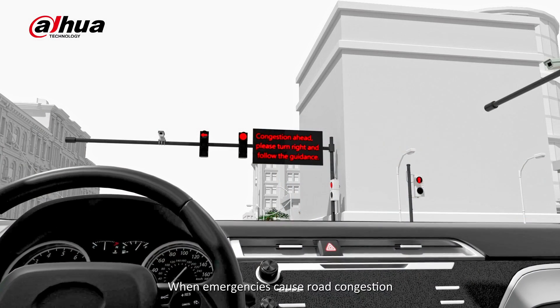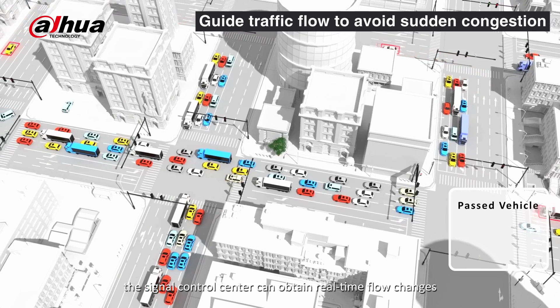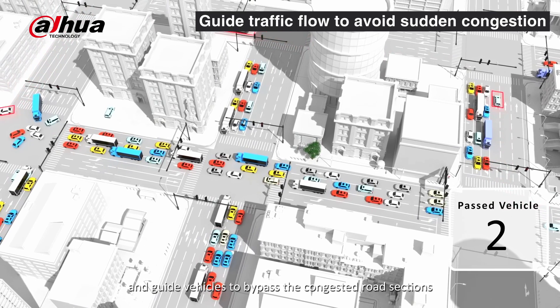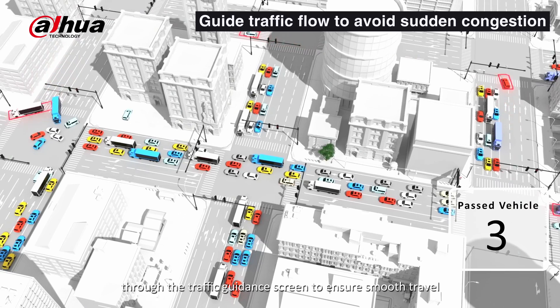When emergencies cause road congestion, the signal control center can obtain real-time flow changes, dispatch and control the signal controllers at each intersection, and guide vehicles to bypass congested road sections through the traffic guidance screen to ensure smooth travel.